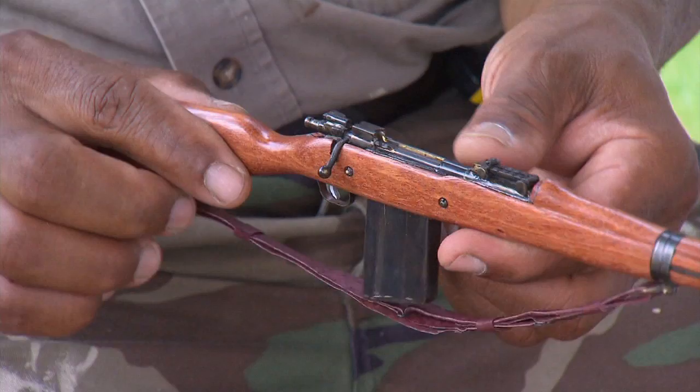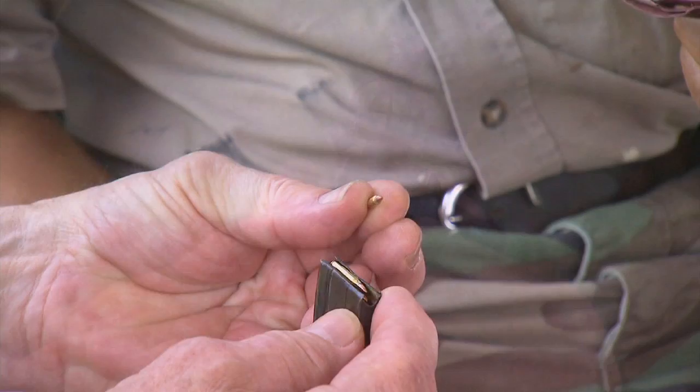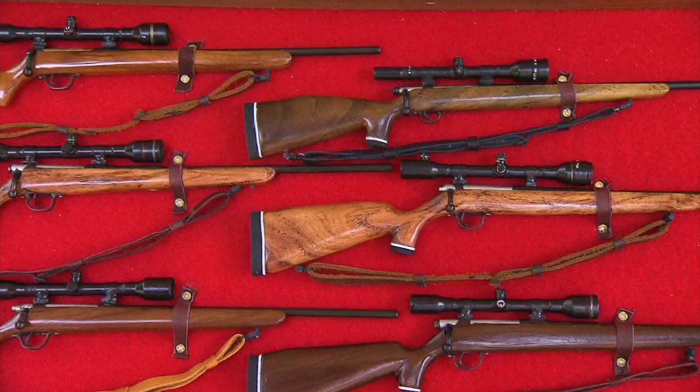He uses brass tubing for the barrel of each rifle, sanded to the right size and shape before real gun bluing is applied. Details even include a functional scope with crosshairs. The obvious question is whether there are real bullets in those things. Oh no, sir. I made a promise to myself not to make anything that shoots because I don't want anybody to get hurt with anything that I make.